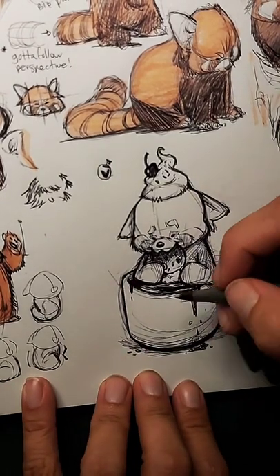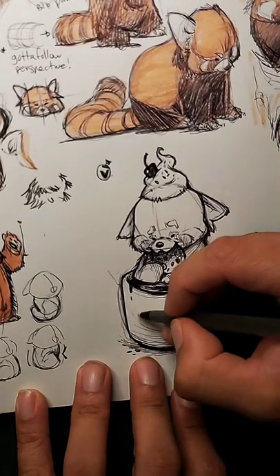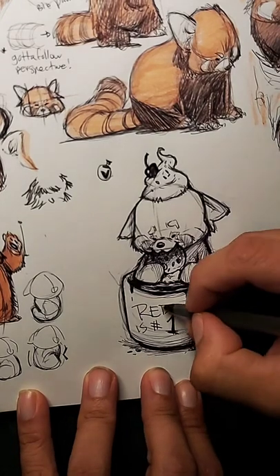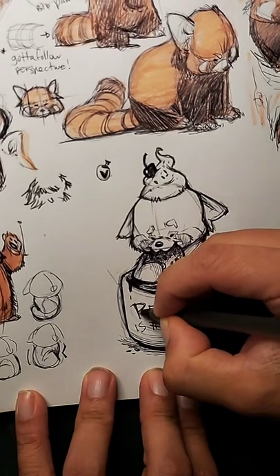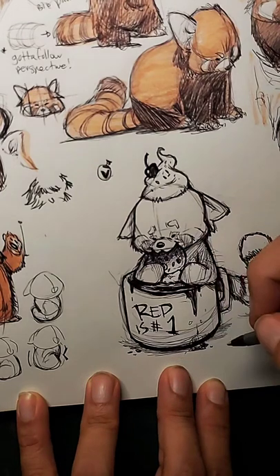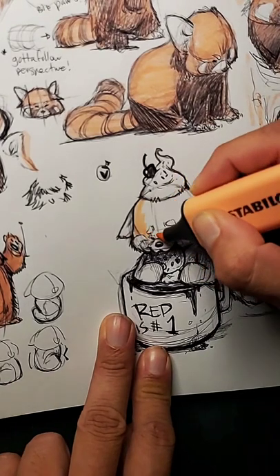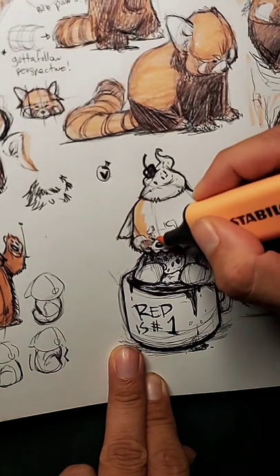What should we put on the mug? Red is number one — because red pandas never get the recognition. So this little guy believes that red pandas are number one. So we have that — now let's add a little bit of contrast with our highlighter. And you guys remember those sketchy lines that we were so worried about? What are they? Where are they? Can you guys still see them?